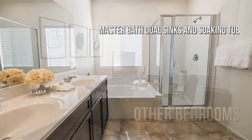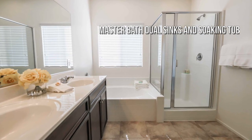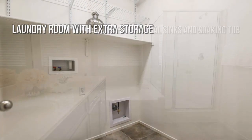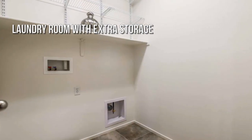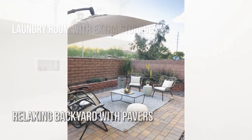Spacious walk-in closets, loads of storage space, featuring a private yard.